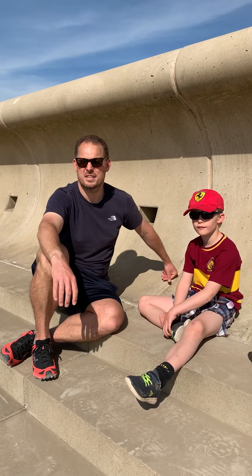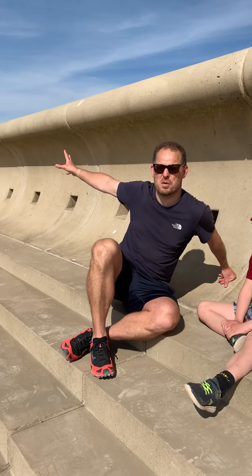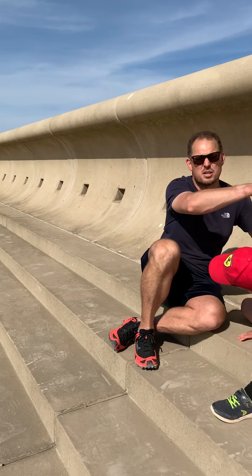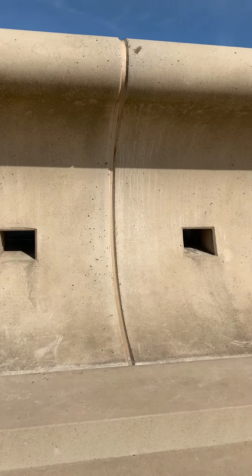So we're on the seafront. This time we've come along the coast from where we were last time at Russell Point, all the way down to just in front of Russell School where the new sea defences are.